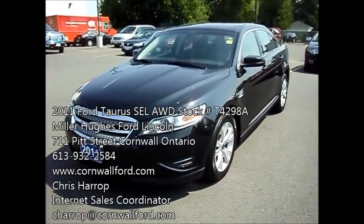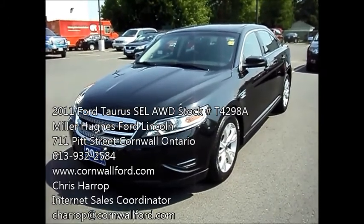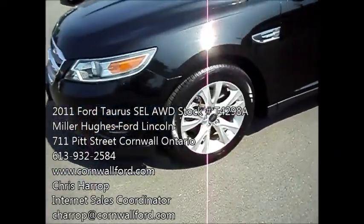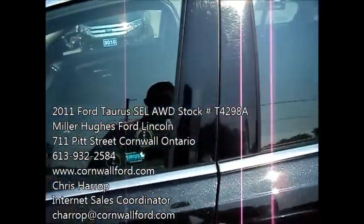It's got the 3.5 liter V6 engine. One owner, clean machine, no accidents. You have the LED marker lamps in the front, nice 18-inch alloy rims, a hidden keyless entry keypad in the door, and it's a tuxedo black.